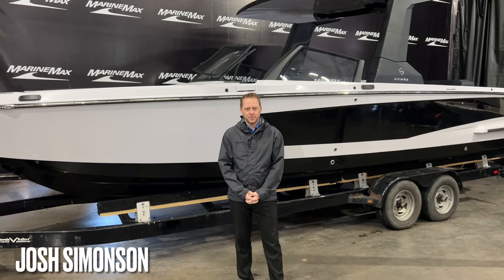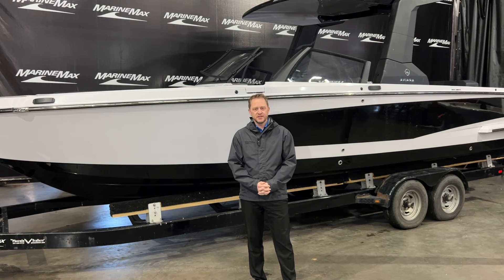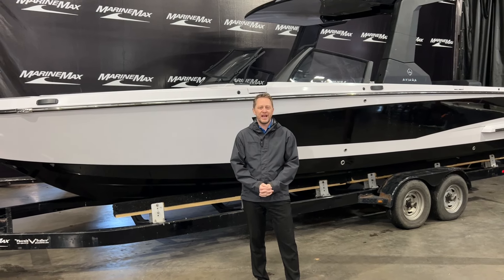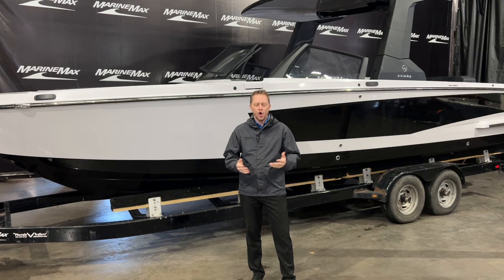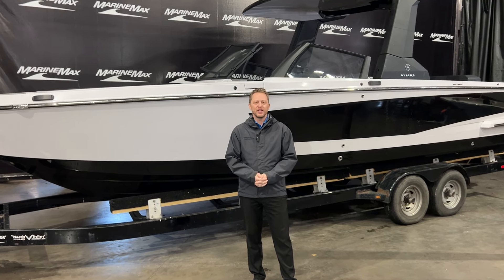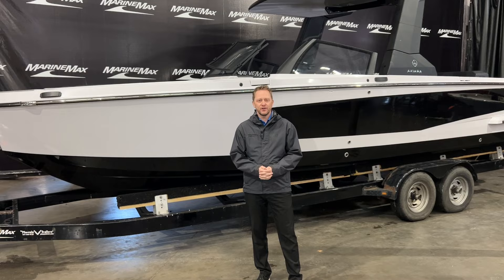Welcome to Marine Max of Rogers. My name is Josh Simons and today I want to walk you through an all-new boat. This is the Aviara 28, or the AV28 — a 28-foot open bow boat that is perfect for the lakes we have here around this area.